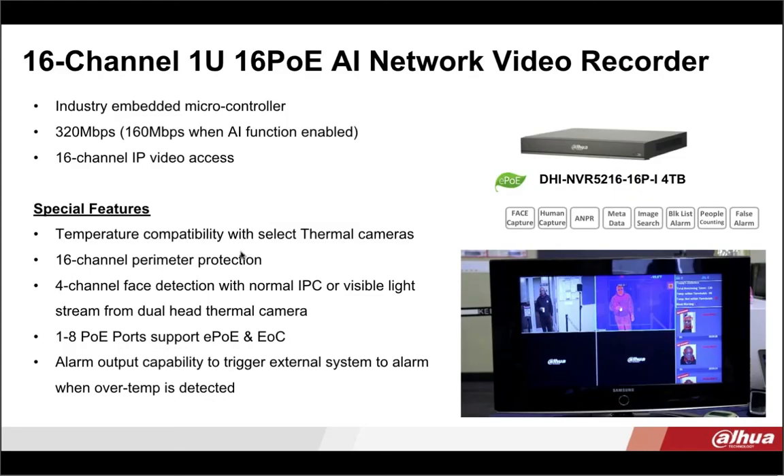The first component we recommend is the EPOE NVR — it is a 16-channel, 1U, 16 PoE network recorder. It has four channels for face detection and is 4K resolution. It features dual smart H.265 and H.264 codecs, has two SATA ports, and ships with a four-terabyte drive. This is the recorder we definitely recommend using with our black body and camera. It has temperature compatibility with select thermal cameras, which is the reason we're recommending this particular recorder.